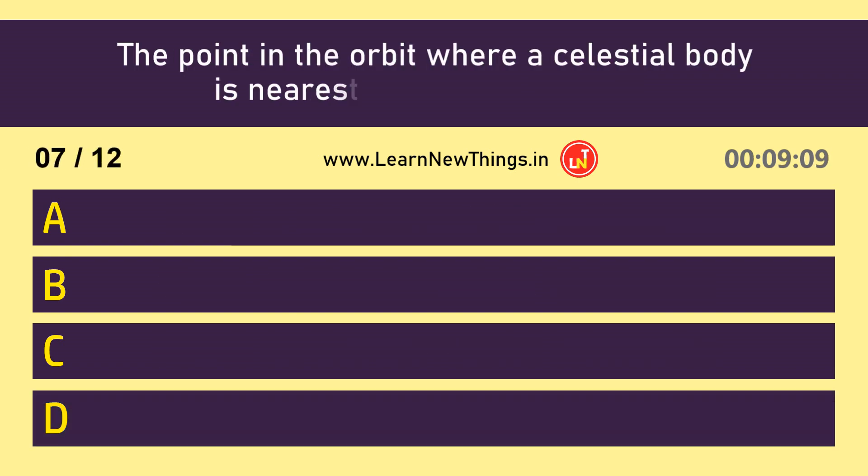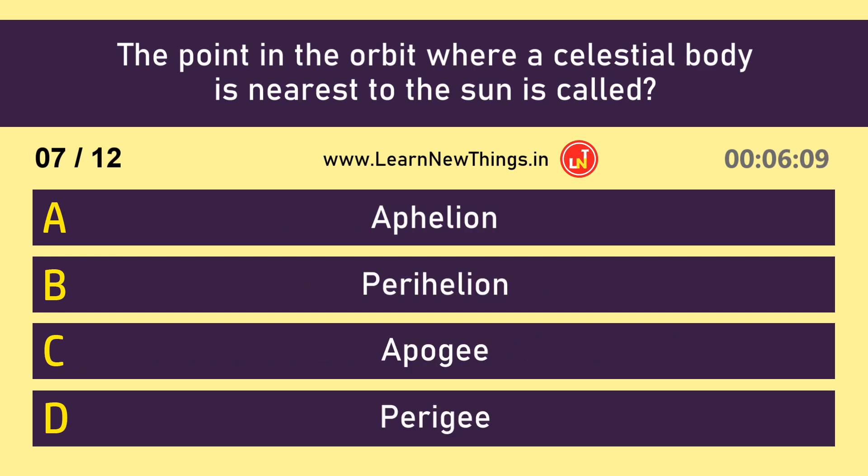The point in the orbit where a celestial body is nearest to the sun is called — Perihelion.